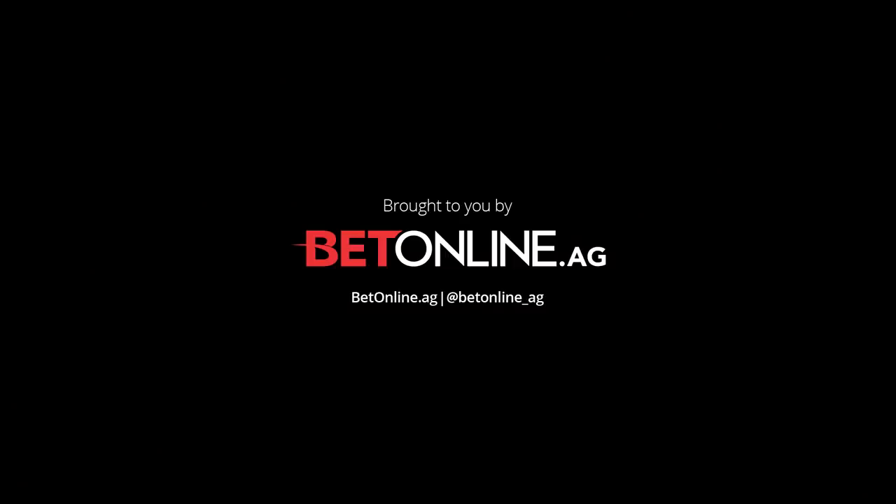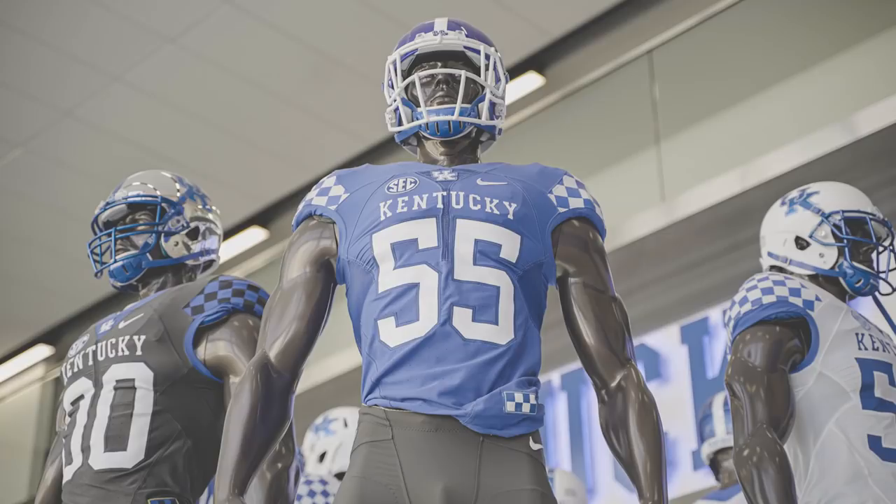Thanks again to BetOnline.ag for sponsoring this episode of Royal Key. Join today and use the promo code Royal Key for a 50% welcome bonus. Again, that's BetOnline.ag. If you haven't already, subscribe to our channel to see exclusive content and more Royal Key episodes.